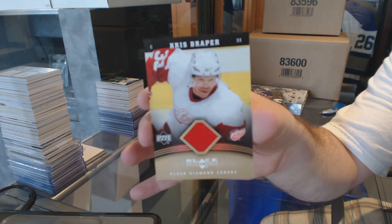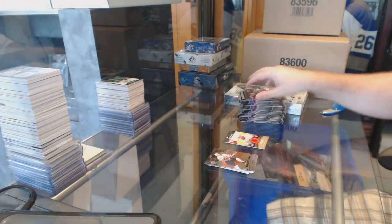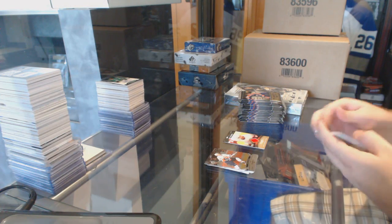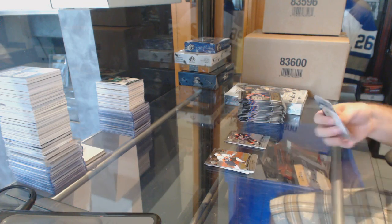We've been lucky with the gold — I got a gold jersey in the last box too. 1 of 10 for the Red Wings. Triple Diamond for the Dallas Stars, Mike Madonno.